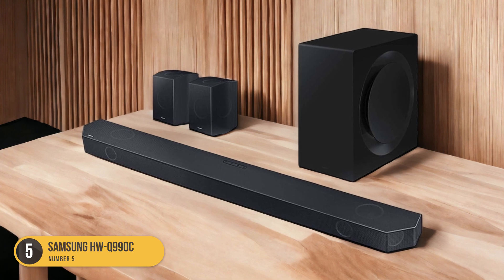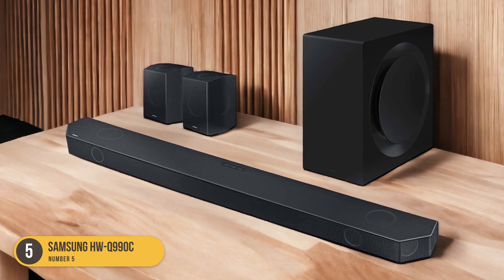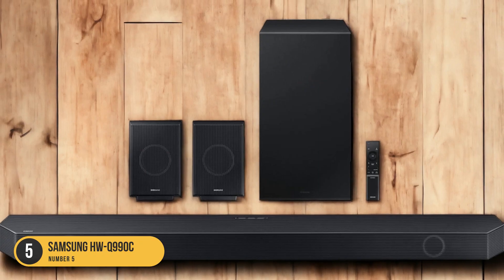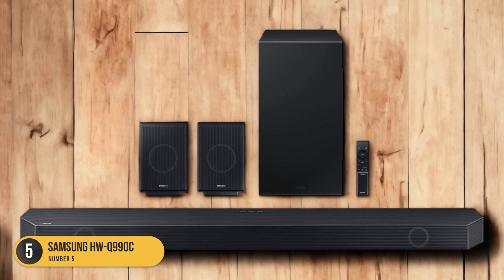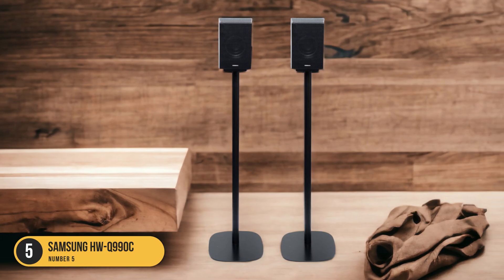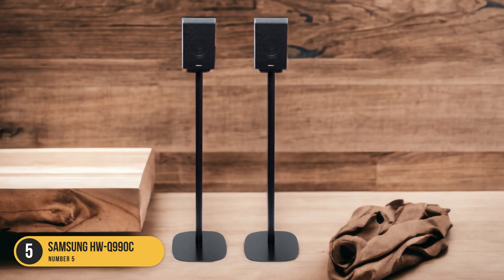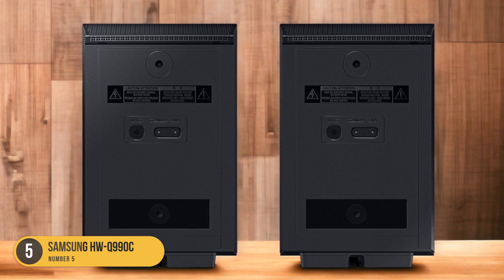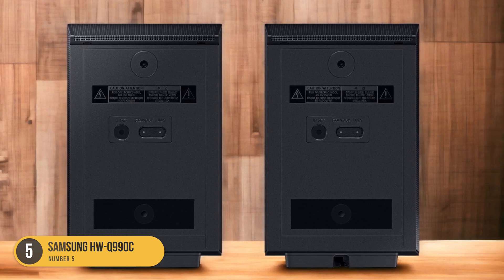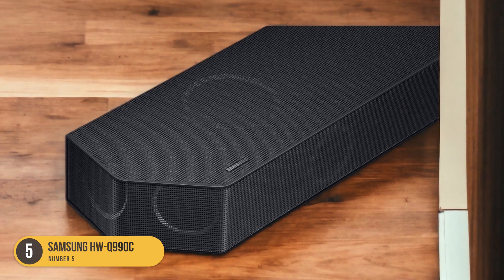The most notable improvement is its better bass performance, delivering deep and impactful low frequencies that add excitement to movie soundtracks. One of the standout features of the HWQ 990C is its support for immersive audio formats like Dolby Atmos. This technology creates a three-dimensional soundstage, allowing you to feel like you're right in the middle of the action. Whether it's the rumbling of a car chase or the subtle sounds of a rainforest, this soundbar brings every detail to life.